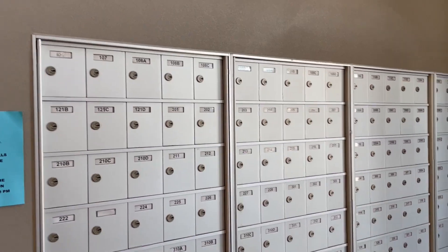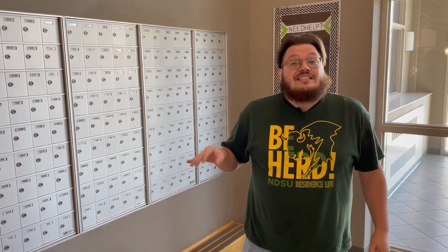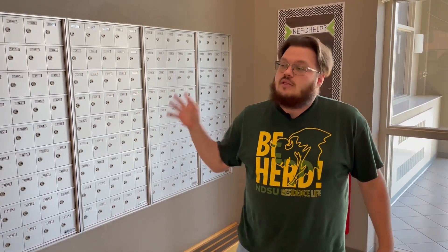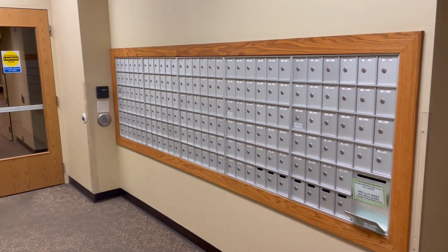Behind me you can see the mailboxes for MLC residents. Each resident gets their own individual mailbox, so whether you live in a studio or quad, you'll have your own mailbox here at MLC. For MLC East residents, the mailboxes are located right next to the hall office. For MLC West residents, the mailboxes are located on the south side of the building in the lobby.